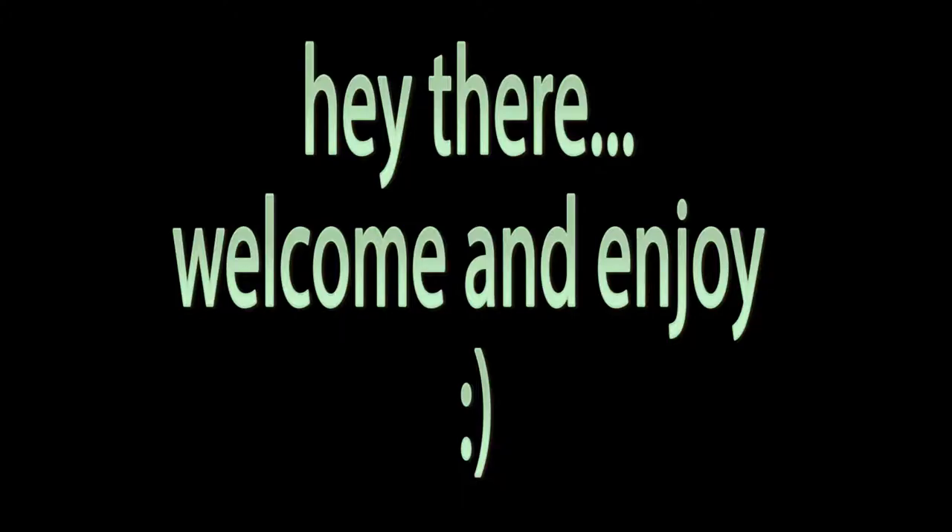I want to buy more clothes. So today I'm going to be doing a Cotton On slash Factory try on haul.